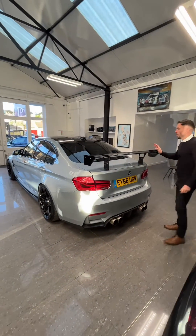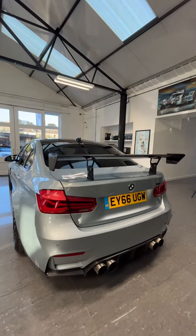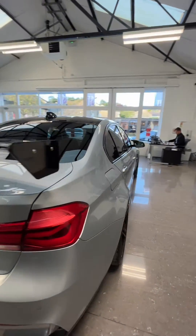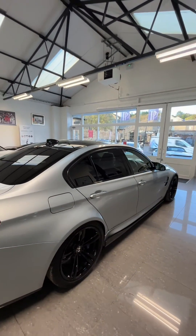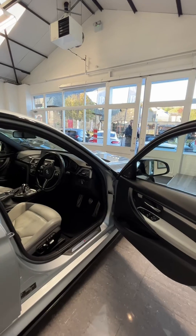At the back there's a GTS adjustable spoiler, LED tail lights, a performance exhaust, and a carbon fiber lower diffuser. It also comes with a reverse parking camera.